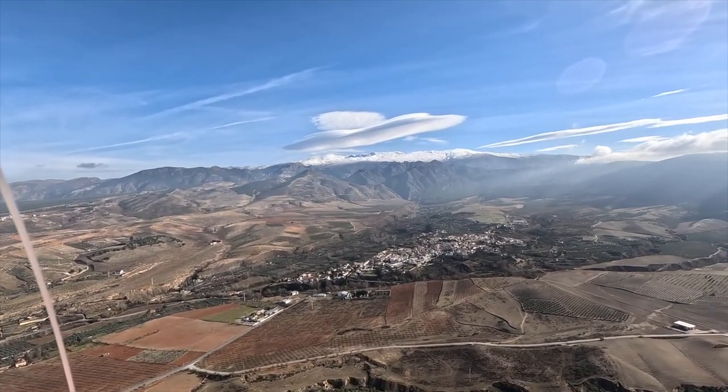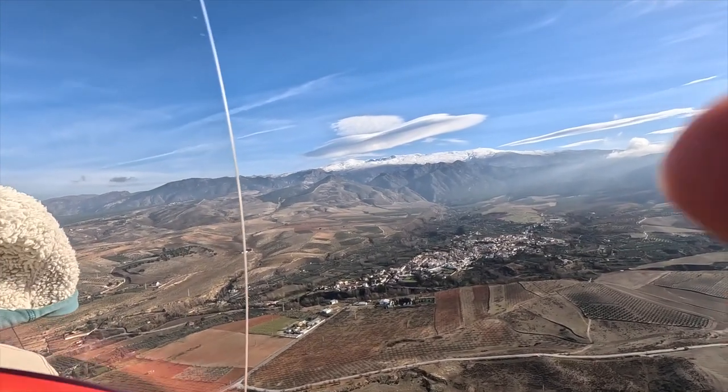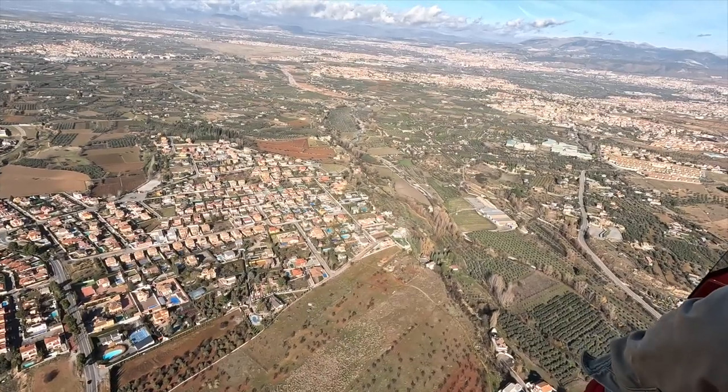You can see all the mountains around us. That's Sierra Nevada with the snow cap on, and all the housing estates that surround Granada.